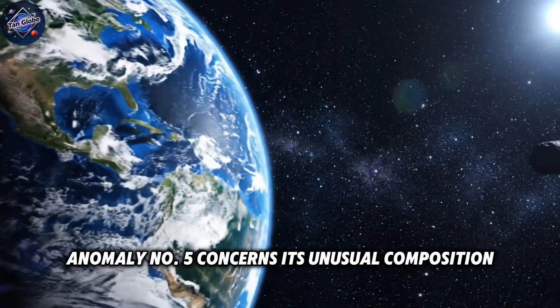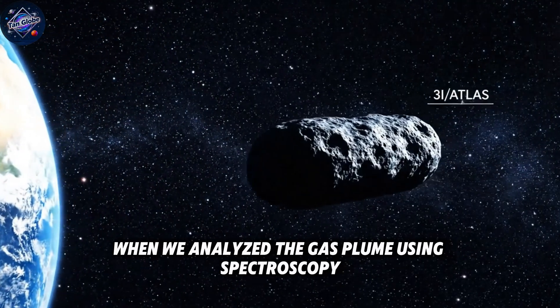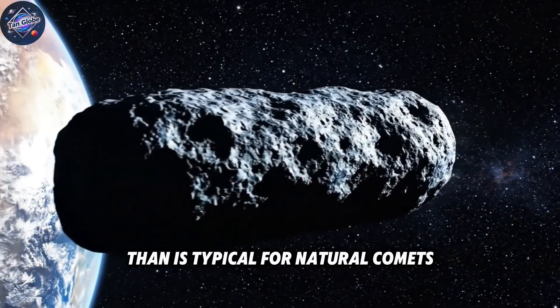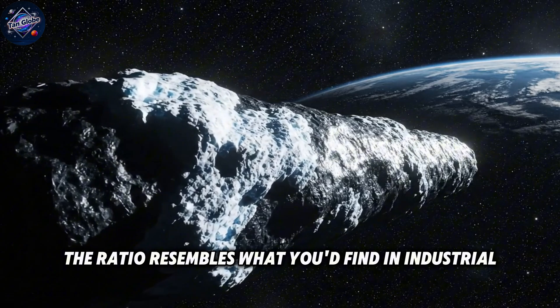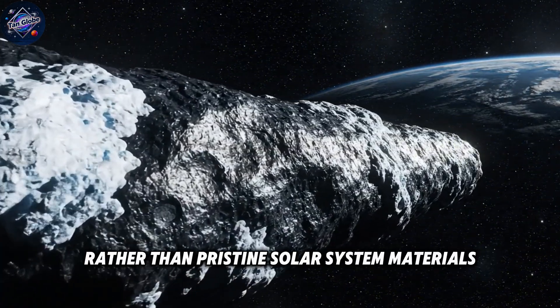Anomaly number five concerns its unusual composition. When we analyzed the gas plume using spectroscopy, we found a higher proportion of nickel to iron than is typical for natural comets. The ratio resembles what you'd find in industrial metal alloys rather than pristine solar system materials.